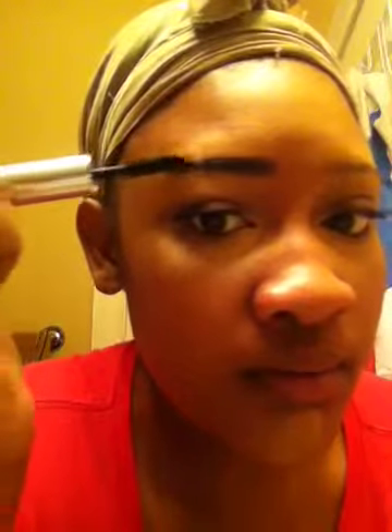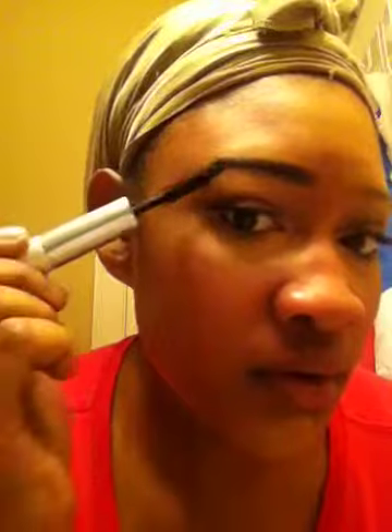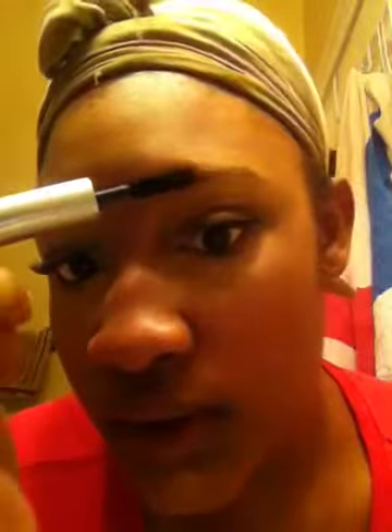Remember when I said we were going to be using mascara for my brows? I actually learned this from my mom. So we're just going to clean them up, and use the mascara wand as if it's a brush, making my brows nice and thick and clean. So fresh and so clean. Of course we're going to do the next side too.